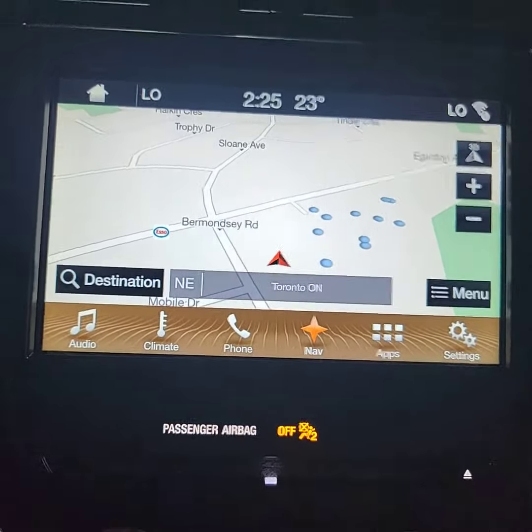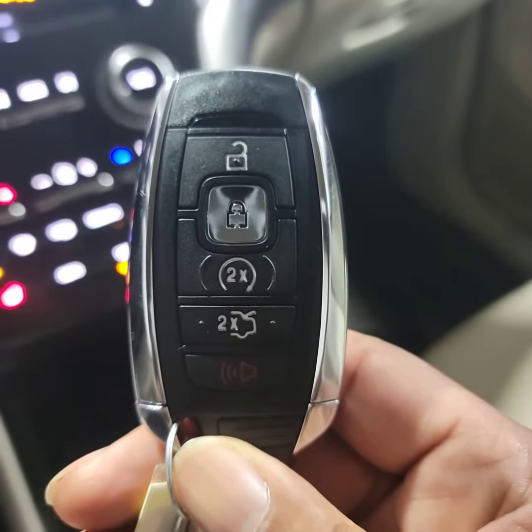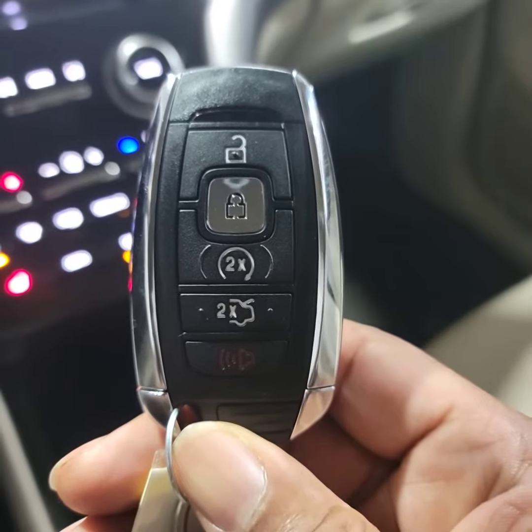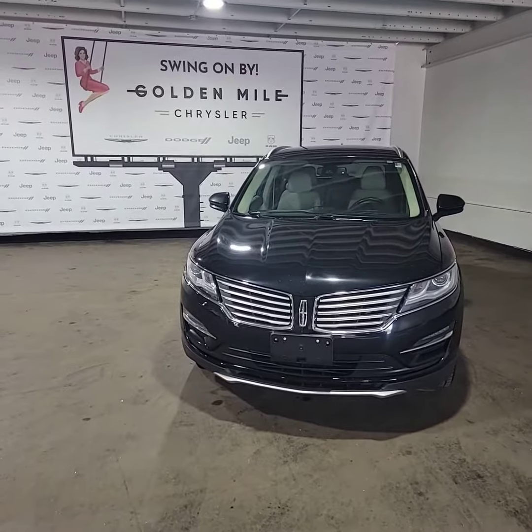You also have a backup camera. This one is also outfitted with a remote start and a power liftgate. And there you have it — the 2018 Lincoln MKC here at Golden Mile Chrysler.